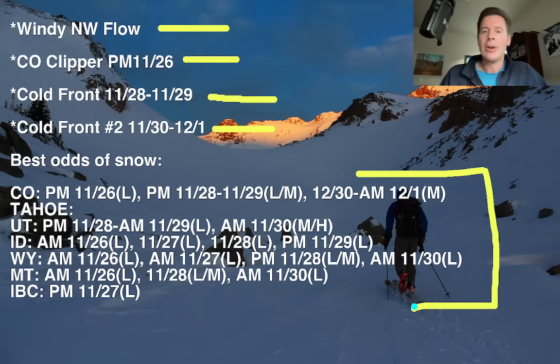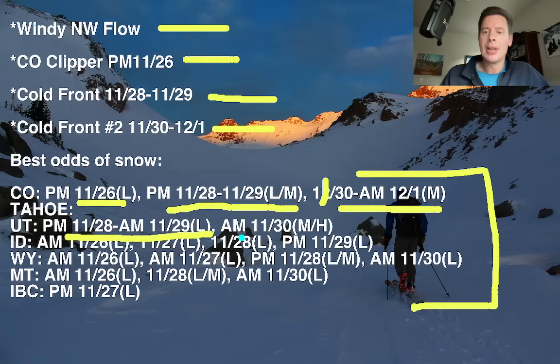Here are the best odds of accumulating snow for Colorado, Tahoe, Utah, Idaho, Wyoming, Montana, and interior BC. In Colorado, very light snow this afternoon, then light to moderate accumulations with cold front number one, and then moderate with cold front number two — that's November 30 into December 1. In Utah, you've got that front coming in afternoon, evening November 28 into the morning of the 29th with light accumulations, and then moderate to heavy with that second front morning of November 30. So that's good, looking forward to that.